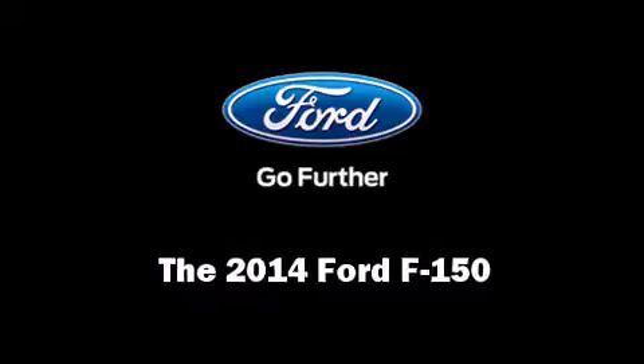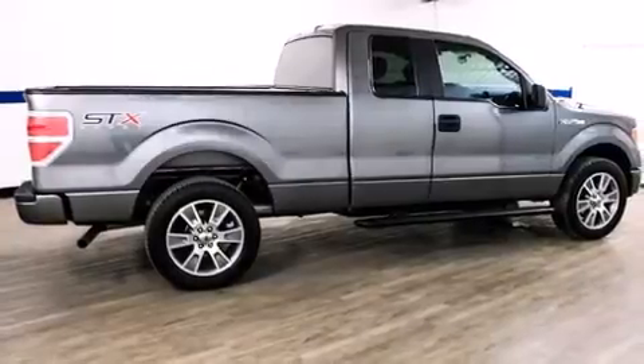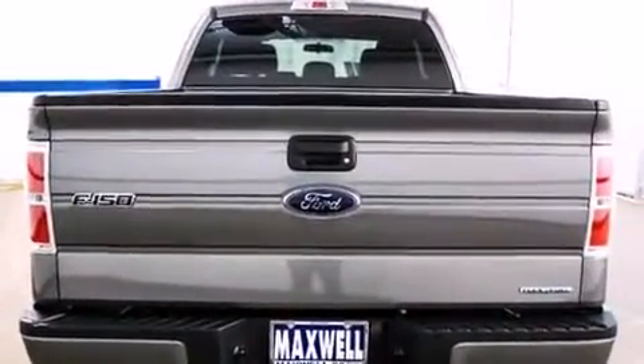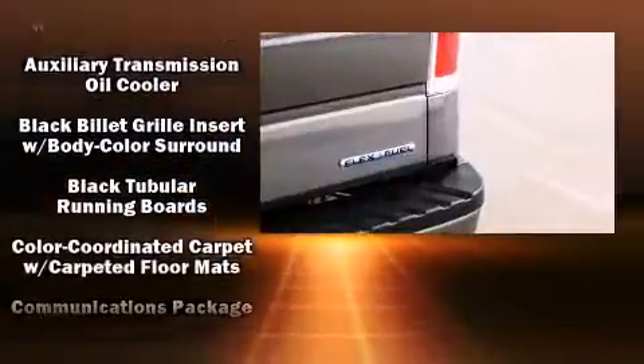Treat yourself to a test drive in the 2014 Ford F-150. This four-door, five-passenger truck offers the latest in technological innovation and style. It features an automatic transmission, rear-wheel drive, and a refined six-cylinder engine.